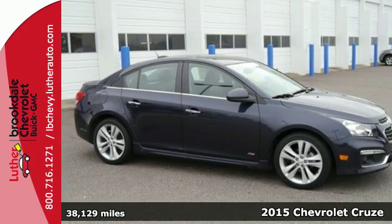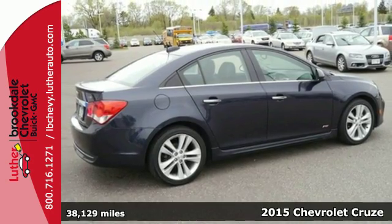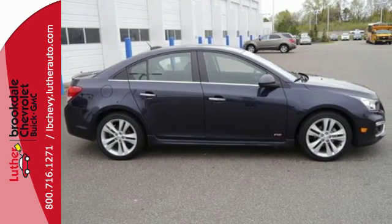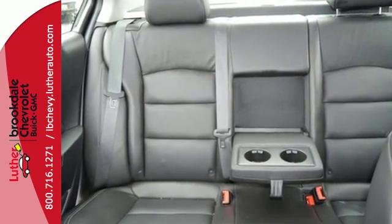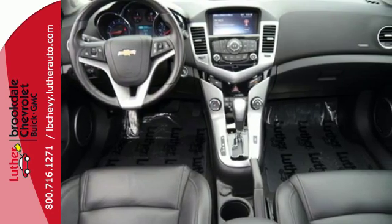Here's a 2015 Chevrolet Cruze LTZ. Forge a bold path with its beautiful fusion of style and efficiency. With a sporty presence and liberating economy, not only does this Cruze provide spacious cargo room and impressive features, it's also infused with versatility.